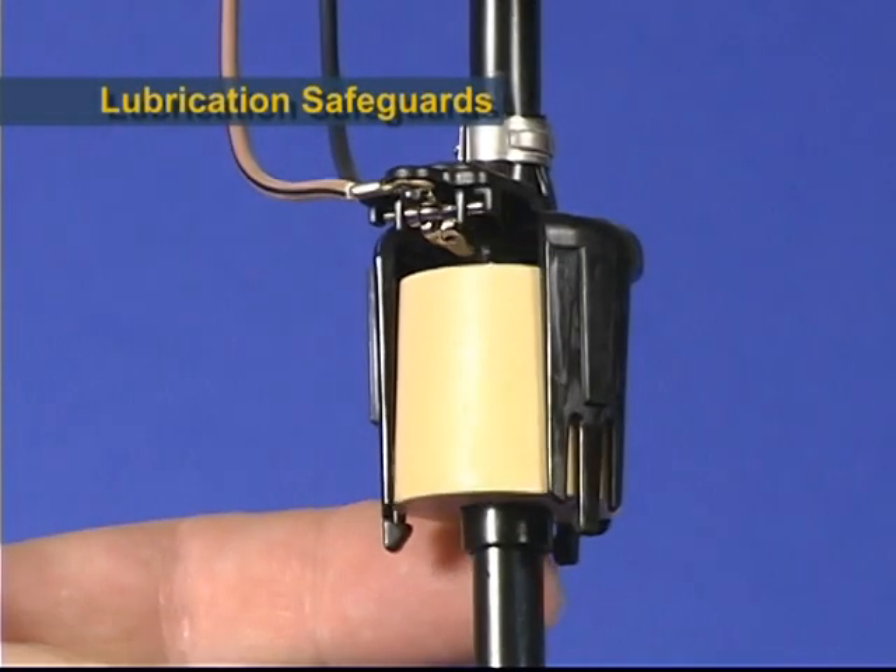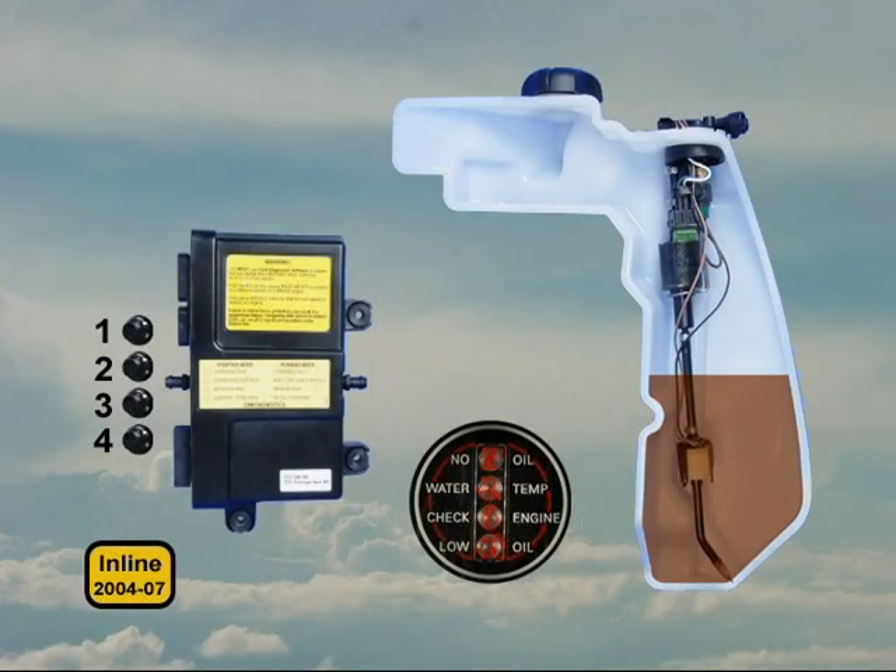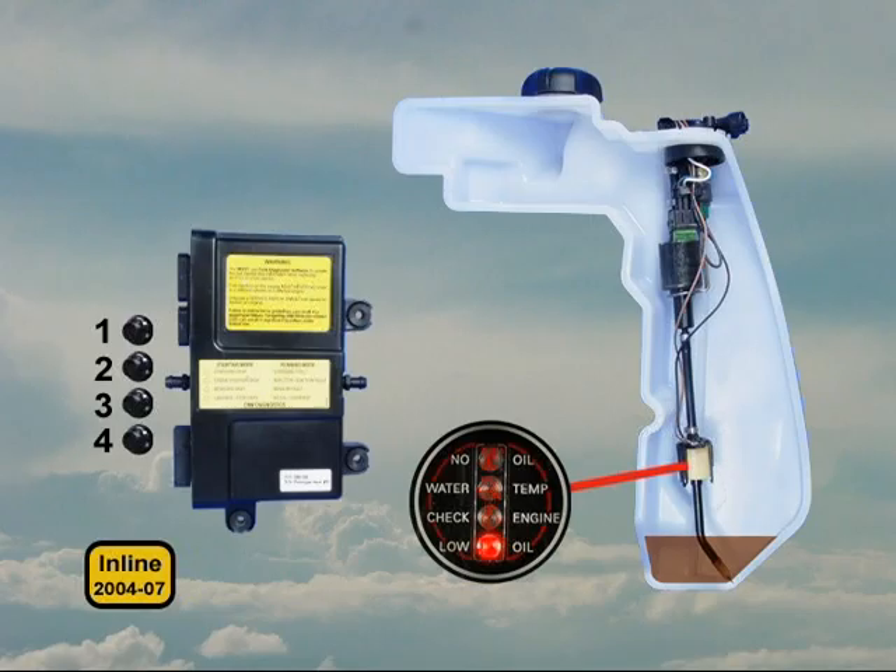The oil tank contains a float type oil level switch that closes when the oil level is low. On 2004 through 07 inline models, this switch is not monitored by the EMM. It's connected to the system check gauge via the wiring harness and illuminates the low oil light.